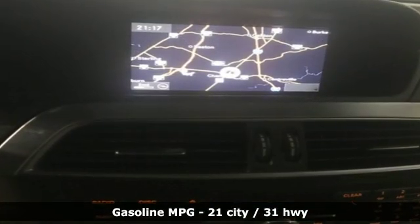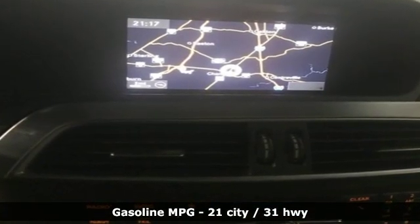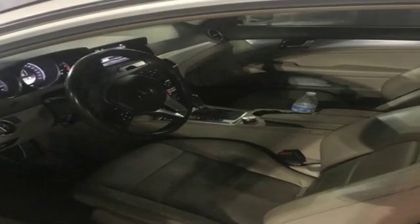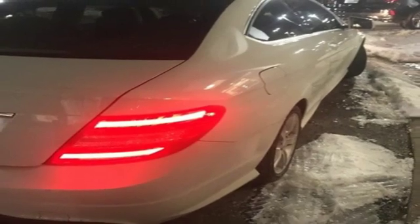External memory control, power heated mirrors, dual zone climate control, auto dimming rear view mirror, auto dimming mirrors, driver memory seats.